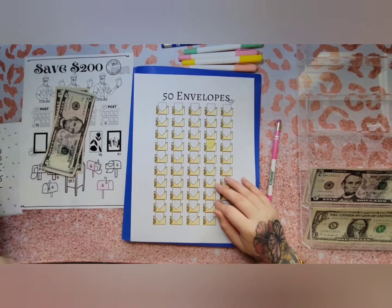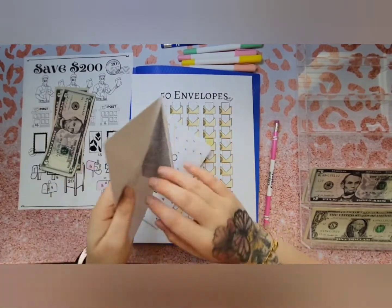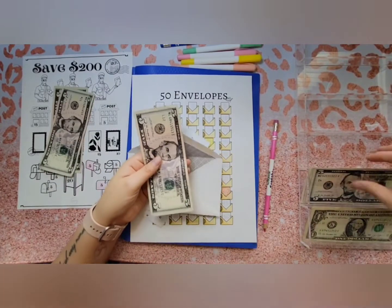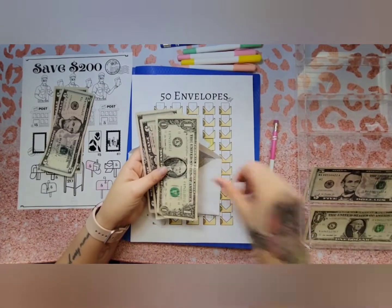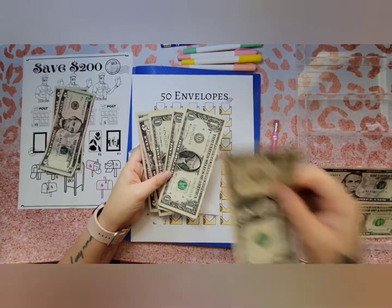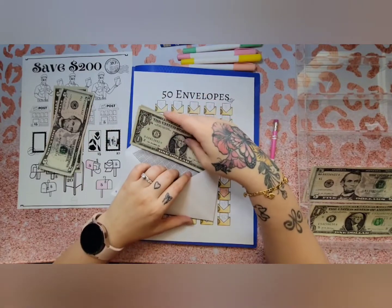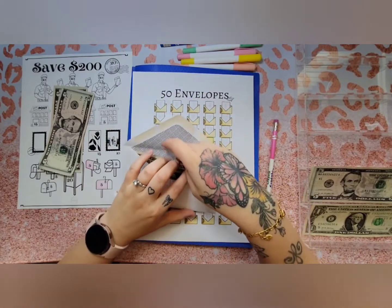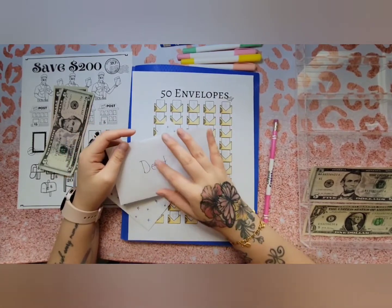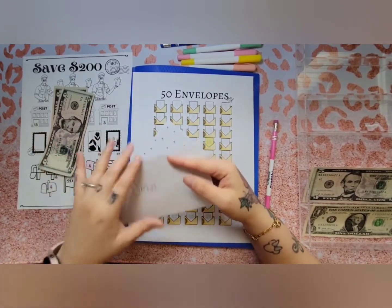Next is my debt. I'll be putting $14 — 5, 10, 11, 12, 13, 14. As you guys know, I do put a lot toward debt because I want to finish off my debt by this year, but this is just extra money.